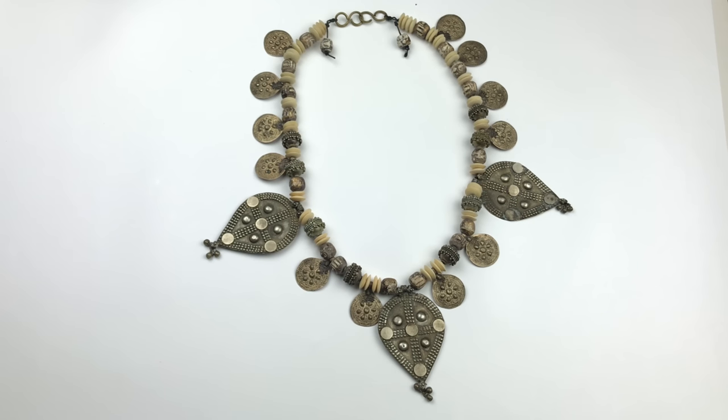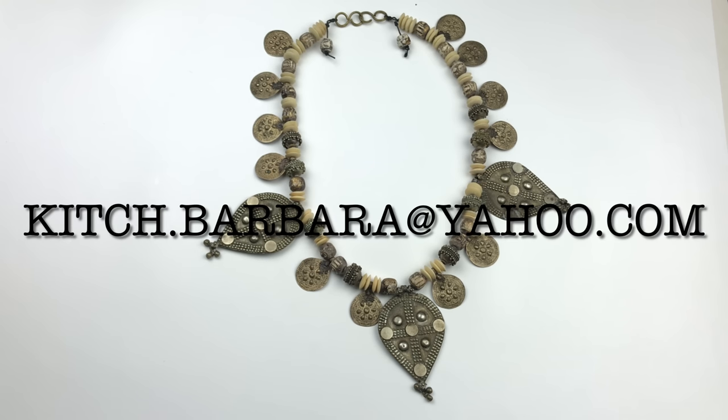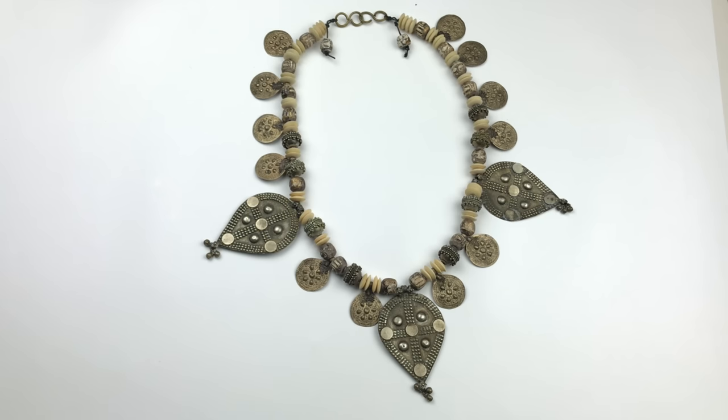As a reminder, I am a full-time seller on eBay. Whenever I unbox these mystery boxes I'm looking for items I can possibly list in my eBay store. I also sell directly to my YouTube viewers, so if you see something you're interested in purchasing, you can drop me an email at kitsch.barbara@yahoo.com, also listed down below in the description box.